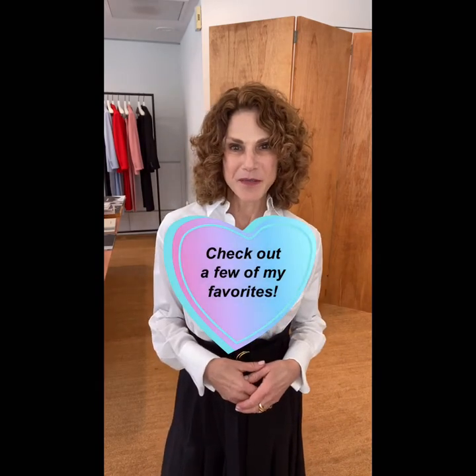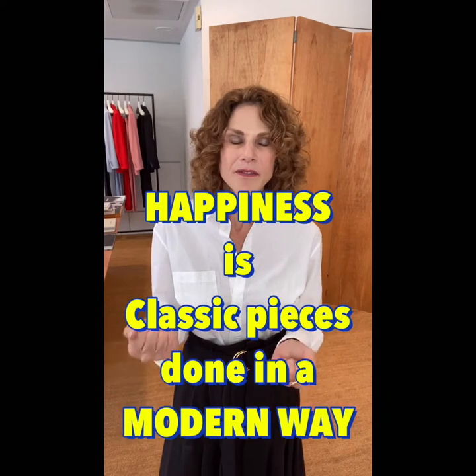Since I was spending a week in New York, I thought what a great opportunity to show you the store and some of my favorite pieces from the collection. Another Tomorrow is a sustainable product, very eco-friendly. What resonated with me and why I like the product so much is that they take classic pieces and really put a modern twist on them. The fabrics are fantastic.